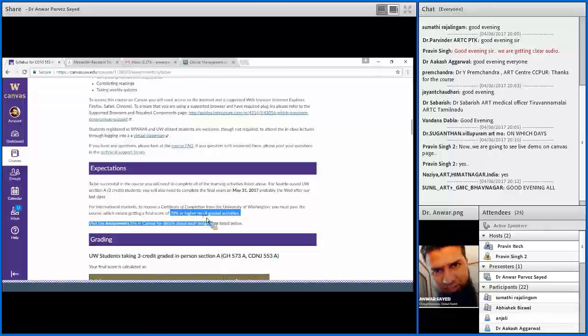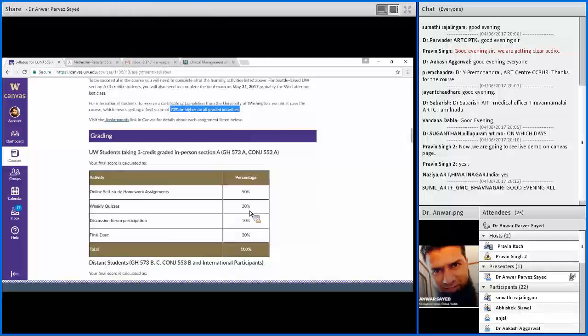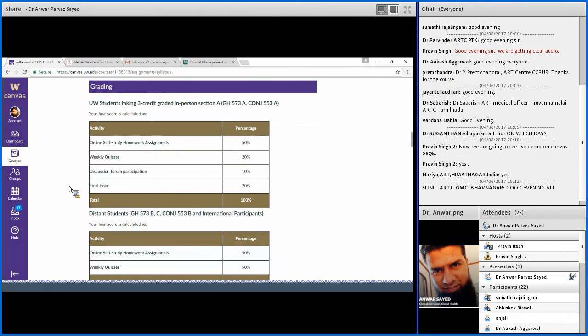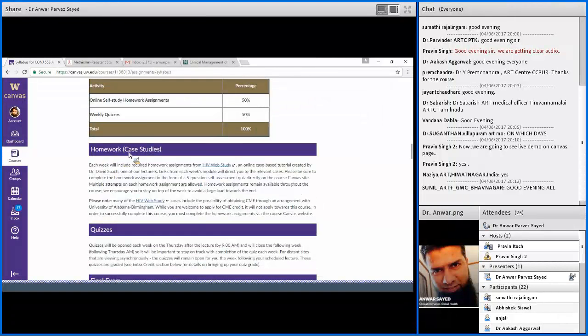You need to score at least 70 percent or higher on all graded activities - that is, in quizzes and homework assignments you need a minimum of 70 percent. Grading: the upper table is for UW participants attending the course at university and is not for us. The lower table, which is for us, shows that online homework self-study assignments will be 50 percent and weekly quizzes will be 50 percent.